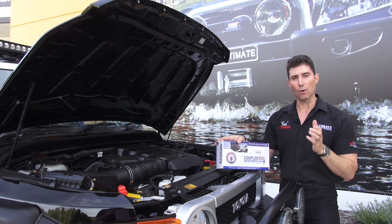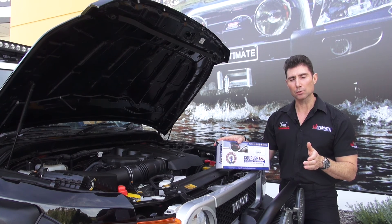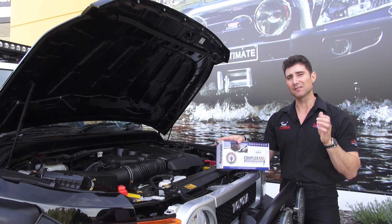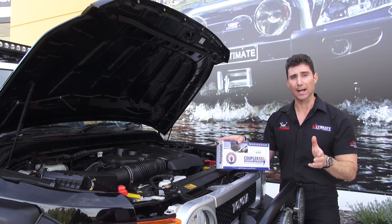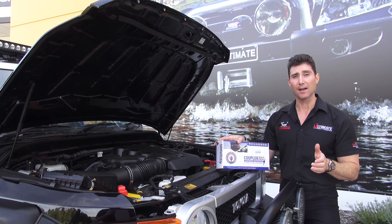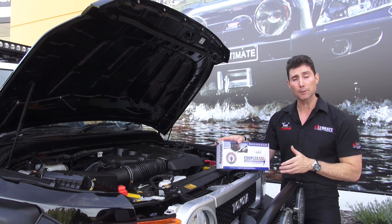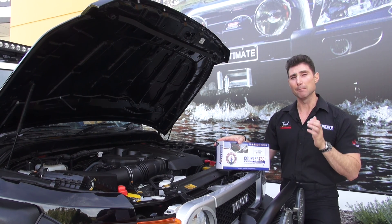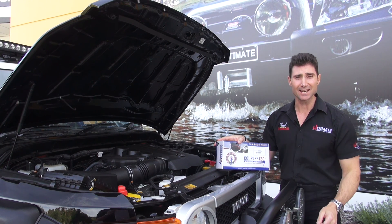Coupler Tech is going to solve all your rust problems. Come down to Ultimate 4WD — we've twisted the arm of the guys at Coupler Tech and they've done us an extra special deal, so we're able to give you outstanding prices. To have that insurance policy on board with a Coupler Tech is something I definitely have. Give us a call, come down to the store, and find out how you can protect your vehicle from rusting out and keep it in absolutely excellent condition for many years to come.